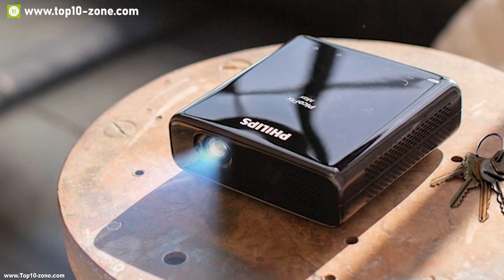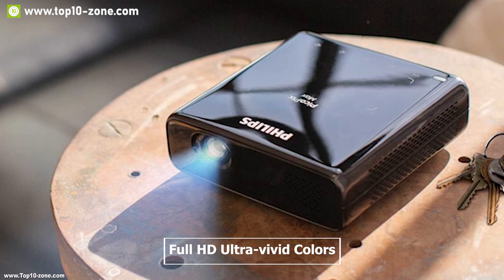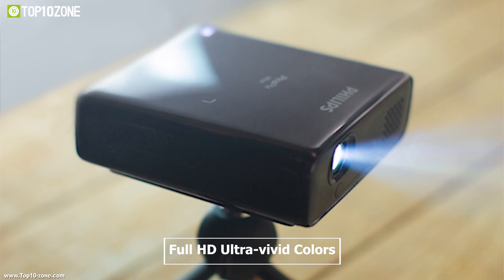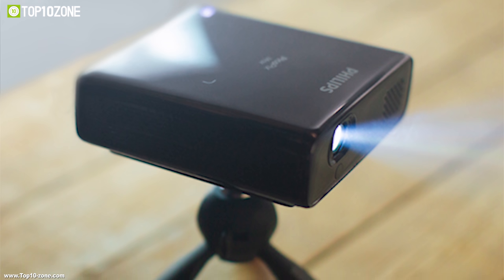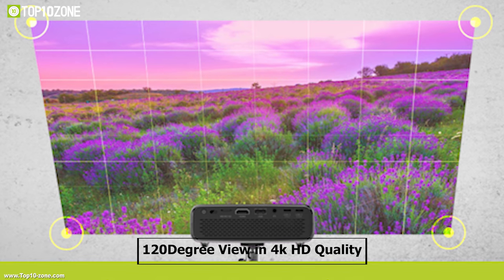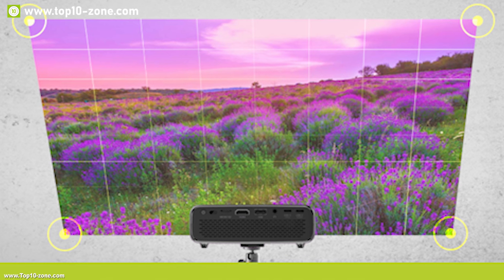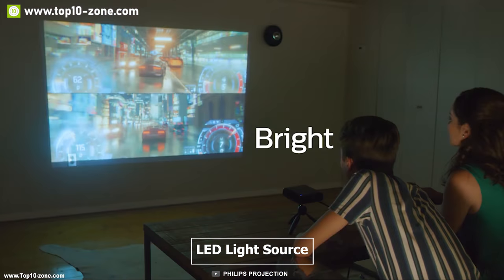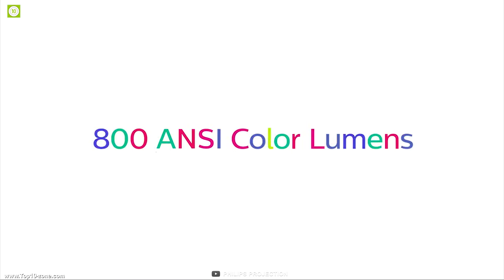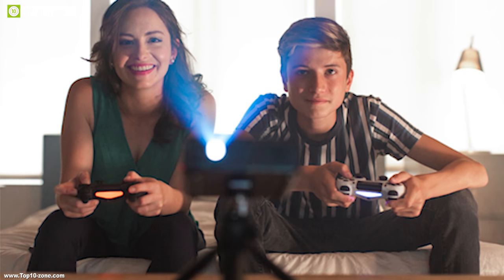The Philips Pico Pixmax is a smart and fully wireless projector which provides full HD ultra-vivid color viewing experience, making it stand out from any other conventional projectors on the market. It can provide a 120-degree view in 4K HD quality so that you can enjoy a sharp and crisp viewing experience from any angle. It comes with an LED light source which can provide up to 800 ANSI color lumens and last up to 30,000 hours, so that you can enjoy amazing vivid pictures for a longer time.